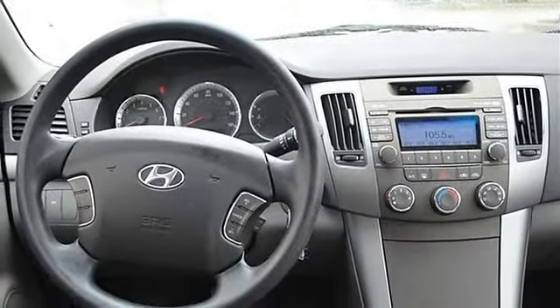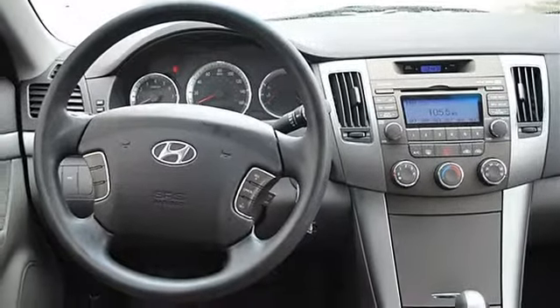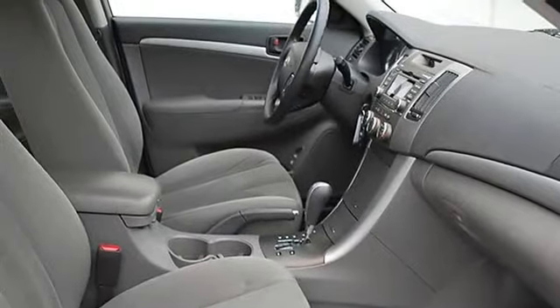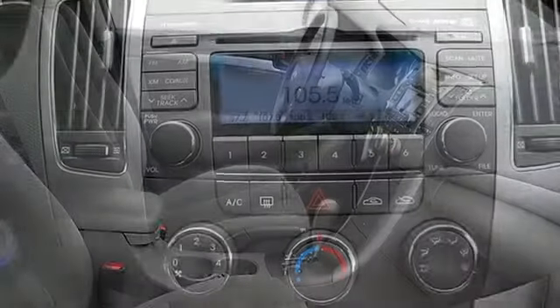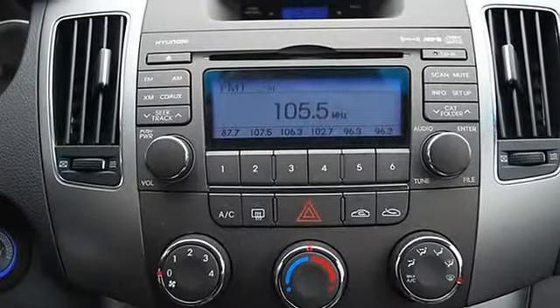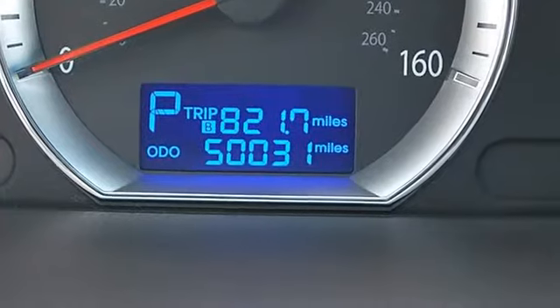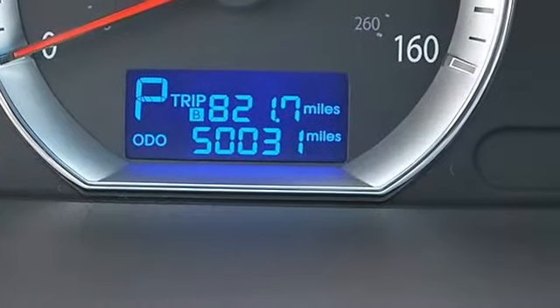Cloth seats, bucket seats, pass-through rear seat, second row bench seat, auxiliary power outlet, adjustable steering wheel, power windows, power door locks, alarm, keyless entry, remote trunk release, cruise control, A/C, rear seat heat ducts, rear defrost, driver vanity mirror.